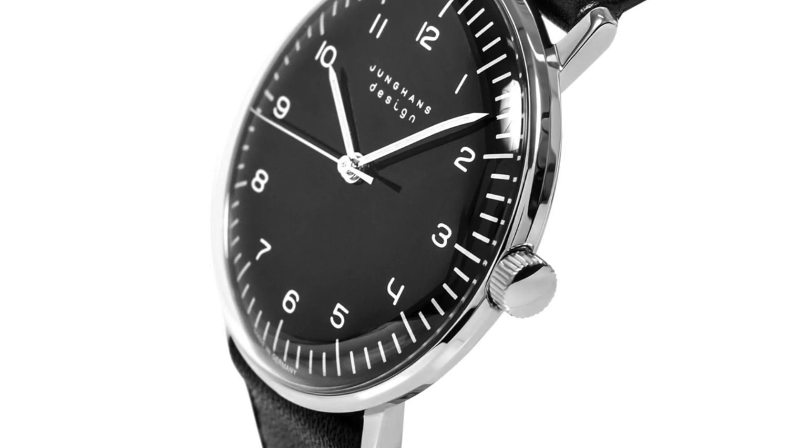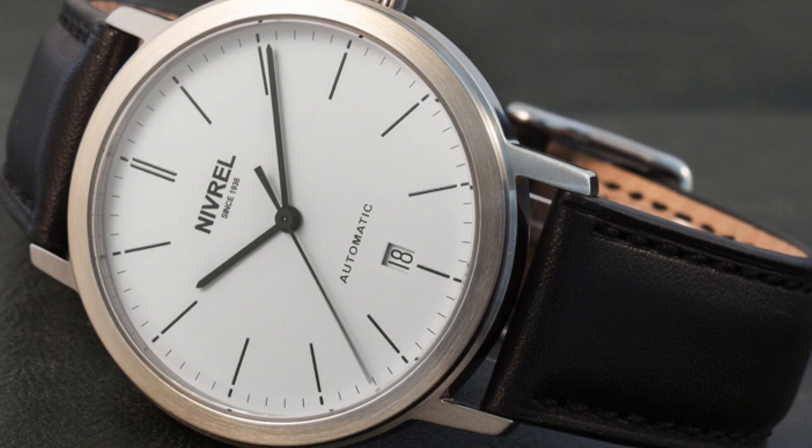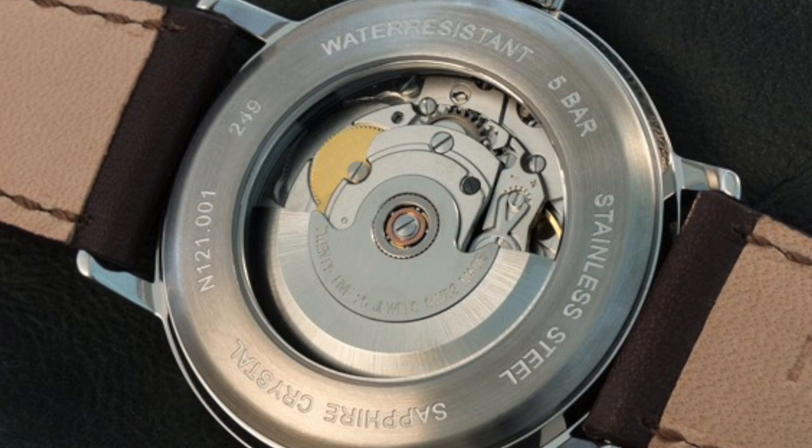Next we have a watch brand that has been making watches since the late 1800s: Nivrel, and we're looking at the Jubilee 3. These watches come in at $600 to $700, with a case size of 40 millimeters, powered by an automatic ETA 28242, and water resistant up to 50 meters.